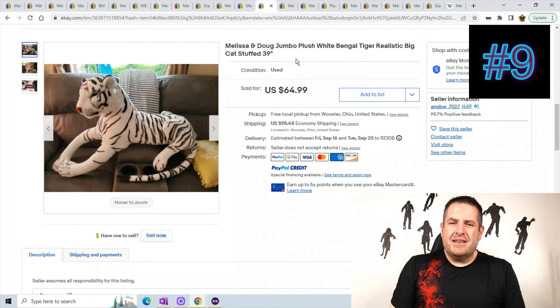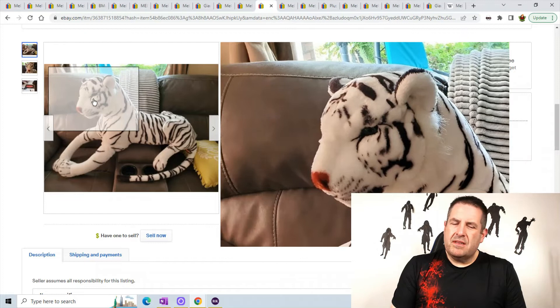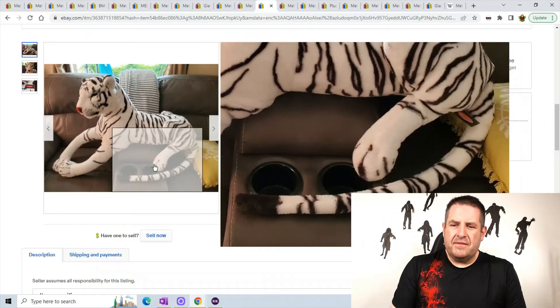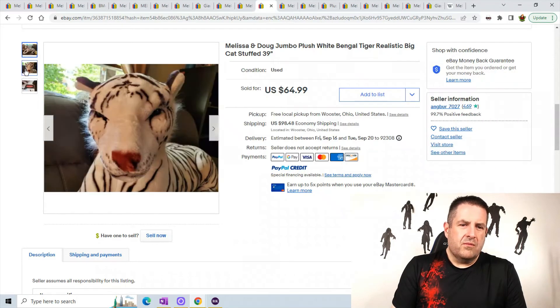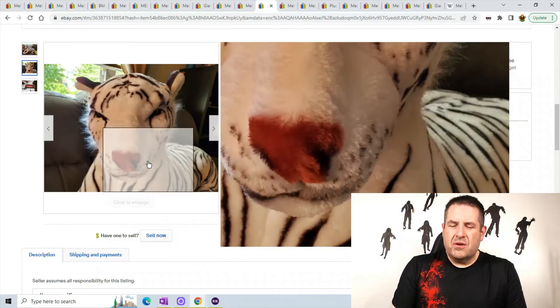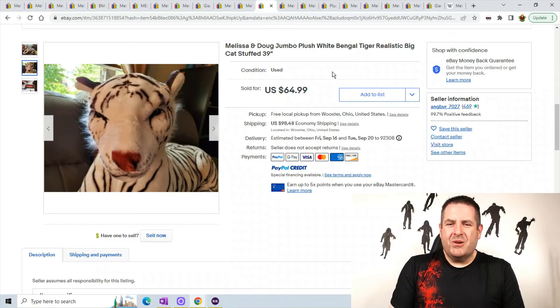This is a jumbo white bingo tiger. The head is probably hard on this guy too, and the body looks soft. He's got a really cool tail. You can see there's the black and red tag. Look at his nose — it's all red, he needs to be chewing on a rabbit or something. Anyways, he sold for $64.99 plus $98.48 shipping.